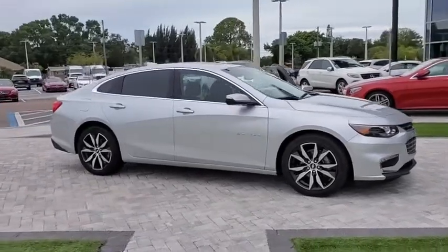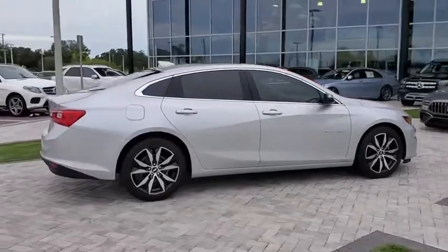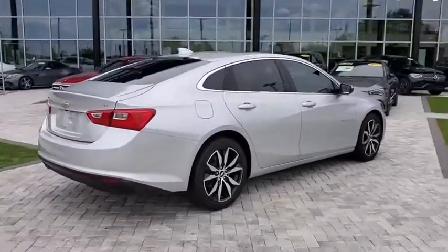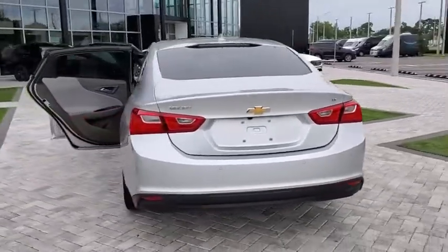You are going to love the 2018 Chevrolet Malibu, a combination of performance and fuel economy. The Malibu is a great commuting car. This vehicle has less than 30,000 miles.